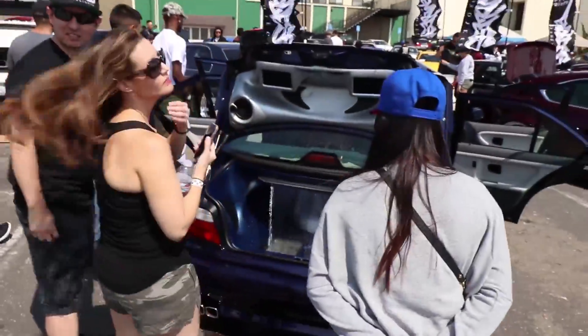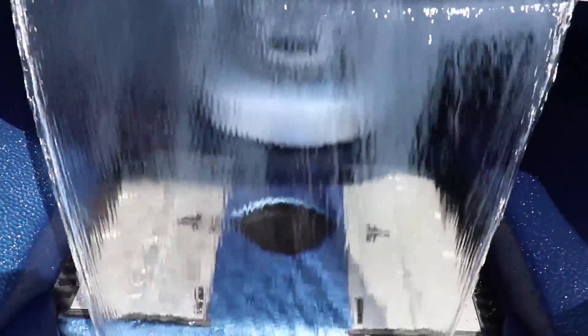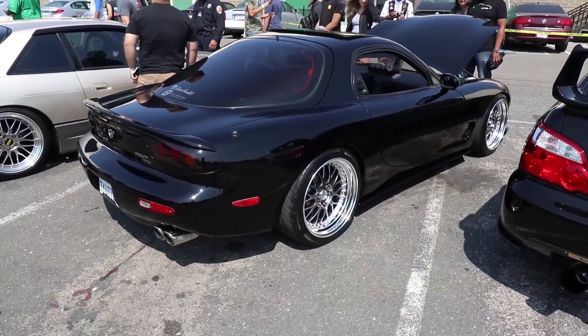Oh my god, this guy has a waterfall in his trunk. Yep, that's real water — pretty wet in there. Can we just appreciate this clean FD RX-7?